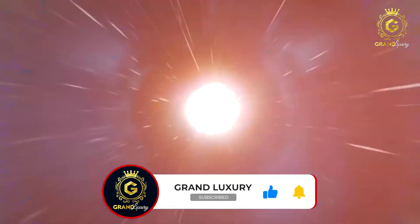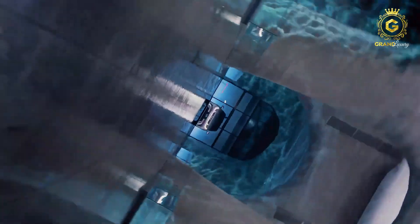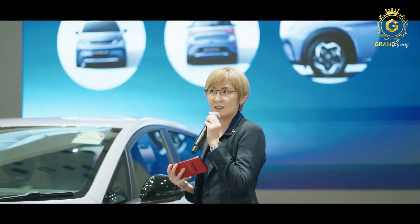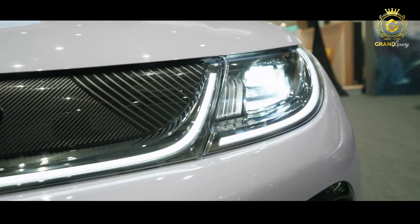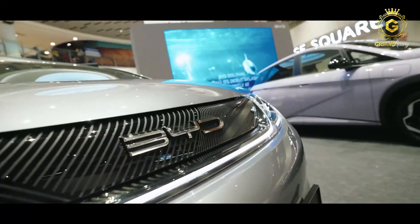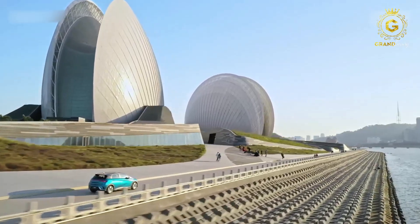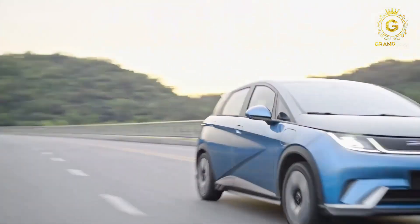Feast your eyes on the sleek and futuristic BYD Dolphin electric car — a true masterpiece that's set to make waves in the automotive world. With its stunning design, mind-blowing performance, and a range that'll leave other electric cars in the dust, the Dolphin revolutionizes the way we think about electric driving.